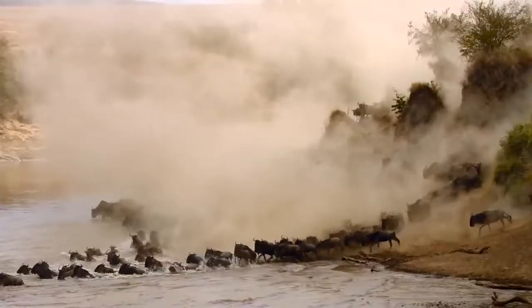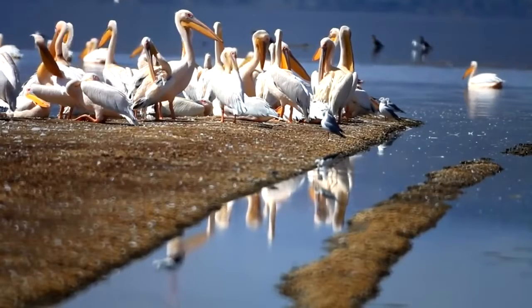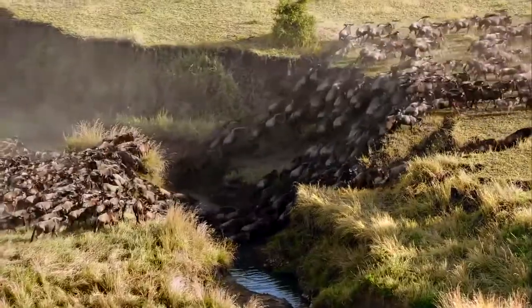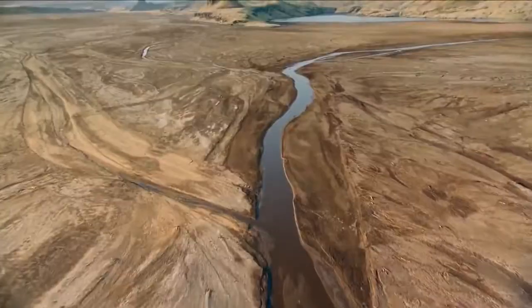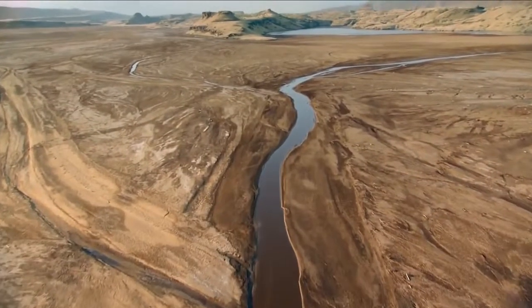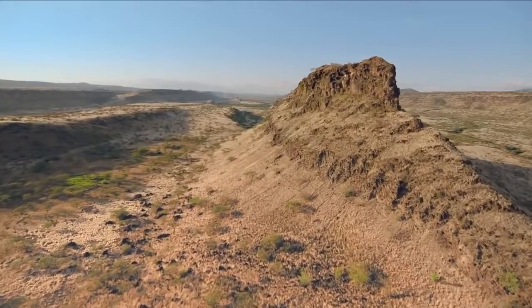The majority of rainfall in the tropical savanna happens during the summer, from 15 to 25 inches. There's a dry season during the winter when rainfall averages at roughly 4 inches. From December to February, there is no rainfall at all. During these dry spells, rivers and streams dry up, the water cycle slows down, and the plants shrivel.